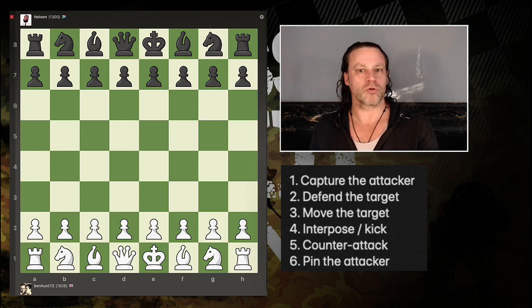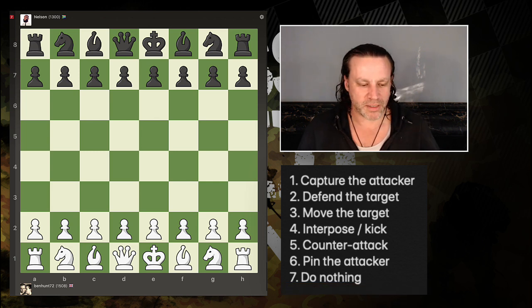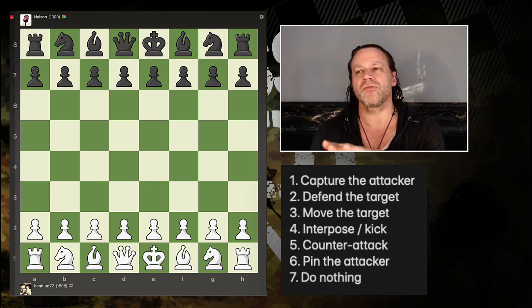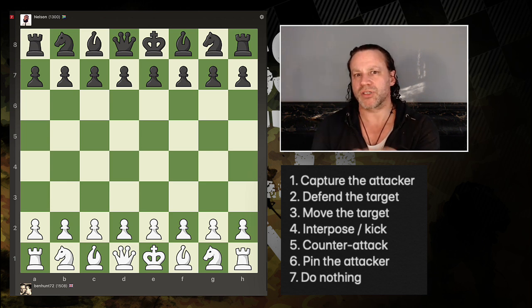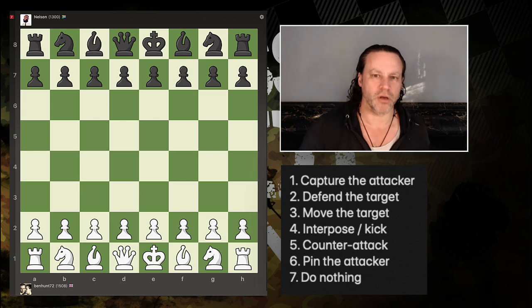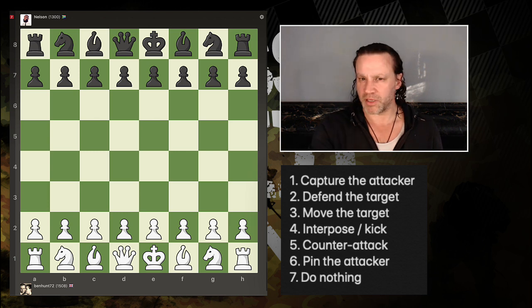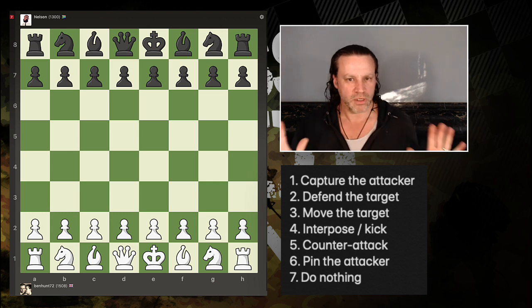And another option is to do nothing. This is where calculation really comes in. You say: if my opponent captures that, what are my options and how does that scenario look? Or if I move away, how does that look? Or if I capture their piece, how does that look? Which of these outcomes is better for me and worse for them? There you go — seven ways to respond to attacks.